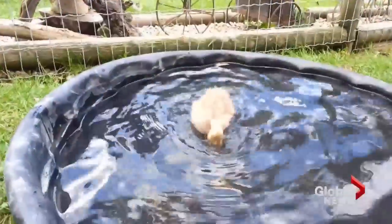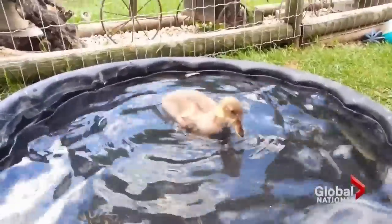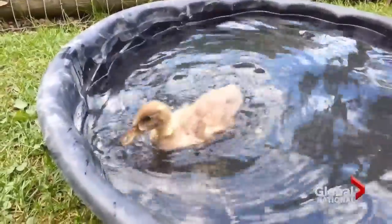Dudley's new leg should be ready in the next few weeks, hopefully allowing him to waddle and swim easily. But no matter what happens, Dudley is definitely one lucky duck. Jennifer Palma, Global News.